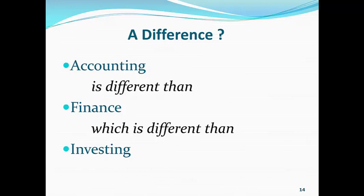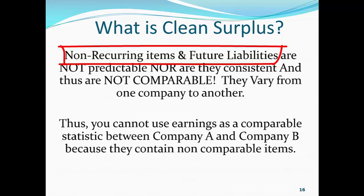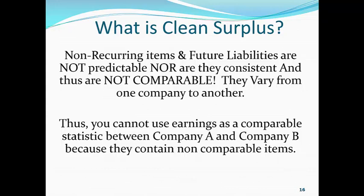What is clean surplus? There are items which we call non-recurring items and also future liabilities which are not predictable because they are unique to an individual company. So, what is happening with Merck or Pfizer or Amazon is not happening with Google or Facebook. They vary from one company to another and thus are not comparable. Therefore, when you look at an earnings number which is comprised of not only operating efficiency but non-recurring items and future liabilities, you cannot use earnings as a comparable statistic between Company A and Company B because they contain these non-comparable items.